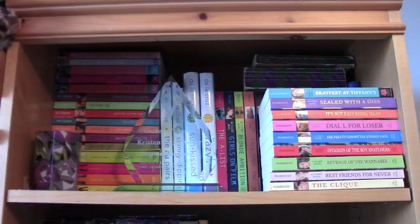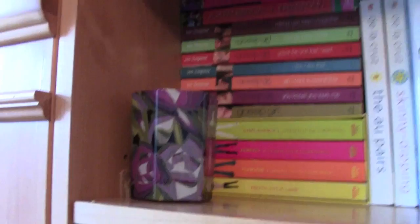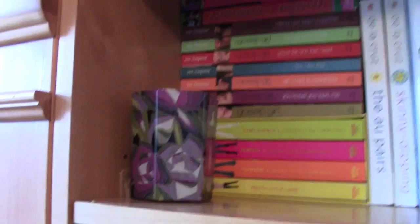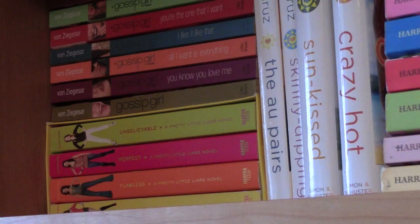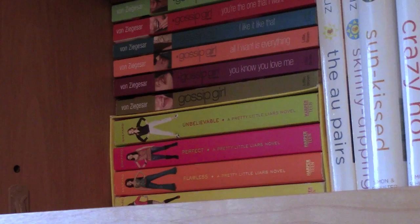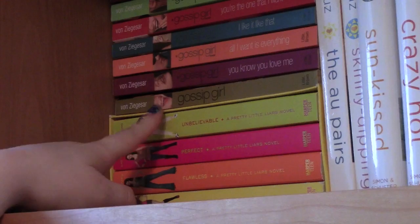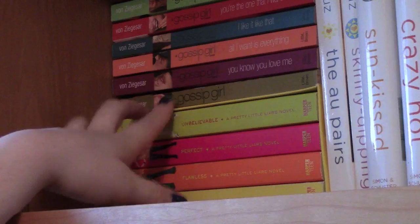Moving on to this shelf, which is a little bit trickier because books are double stacked. I have a clear dome award from my senior year of high school and a little purple candle from Target. On the very bottom I have the Pretty Little Liars box set of the first four: Pretty Little Liars, Flawless, Perfect, and Unbelievable.